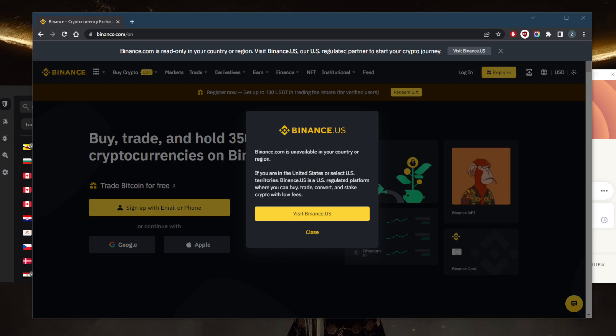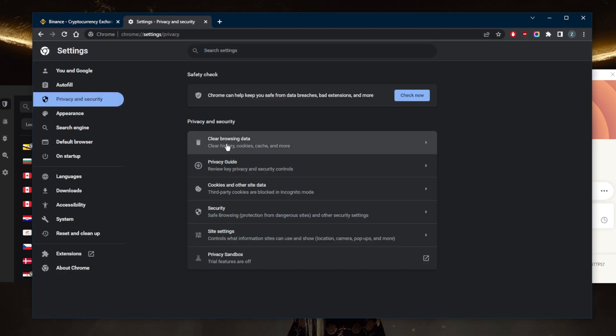The first fix: go to Settings, then Privacy and Security, and clear the browsing data. You can also clear cookies if clearing the cache didn't work. Clear your browsing data up to the last hour, or whenever you last accessed Binance.